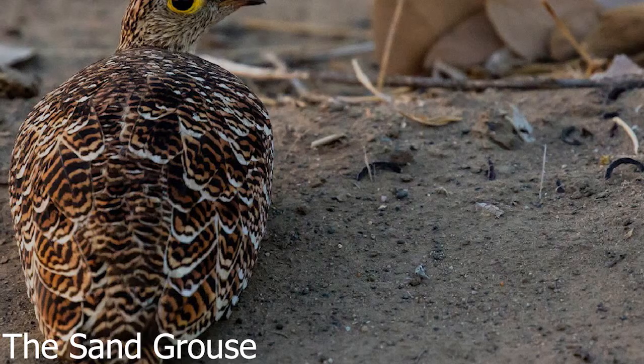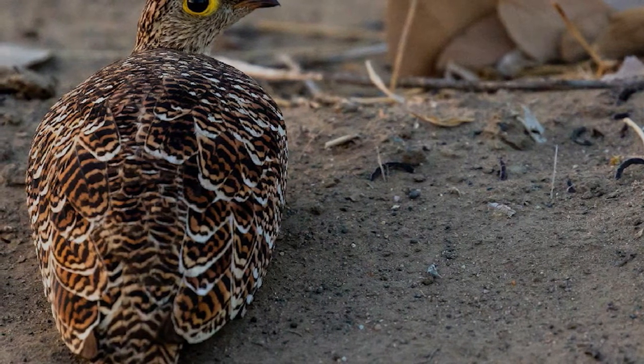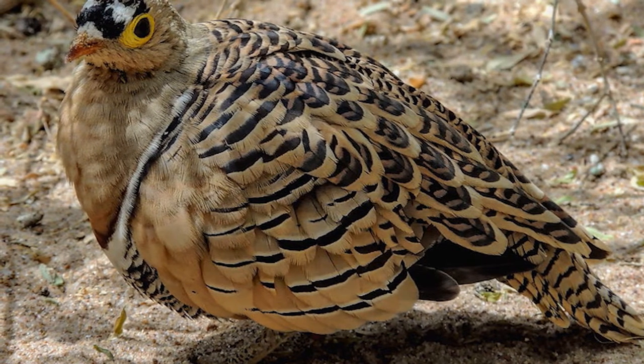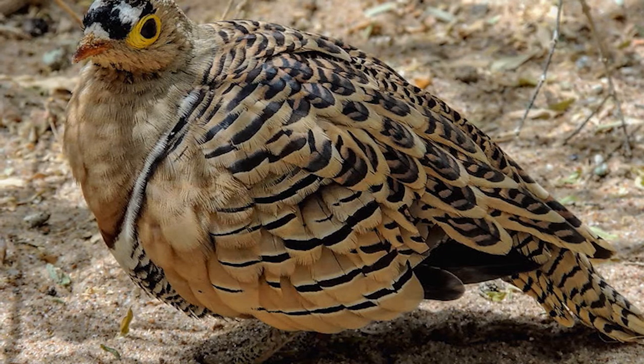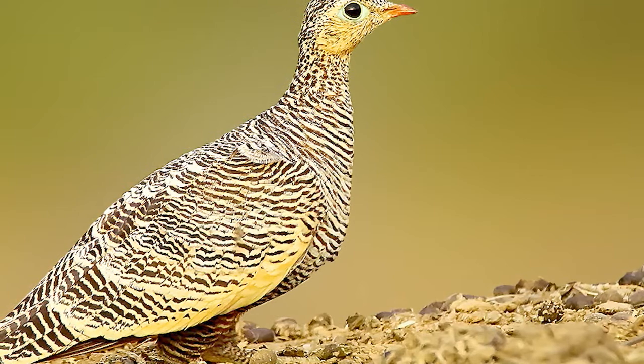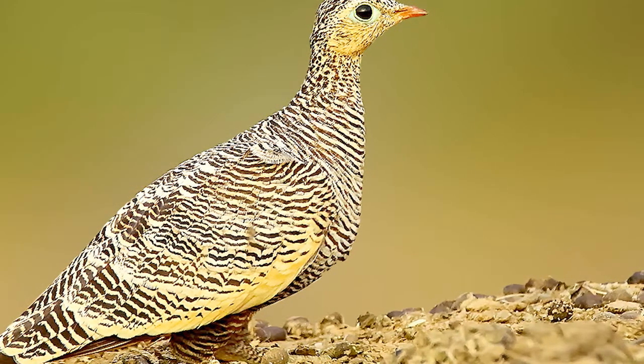10. The sandgrouse can carry water in its feathers. This bird, found mainly in the deserts of Asia and North Africa, has specialized feathers on its belly that are able to soak up small quantities of water. Males of the species will use these feathers like a sponge to carry water back to their nests, which they then share with their female counterparts and offspring.